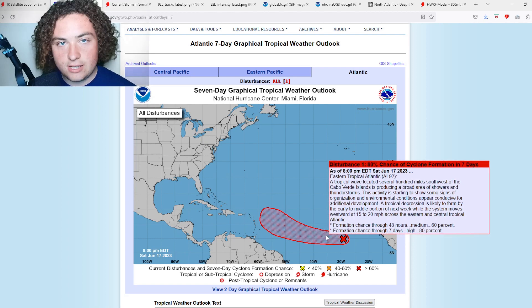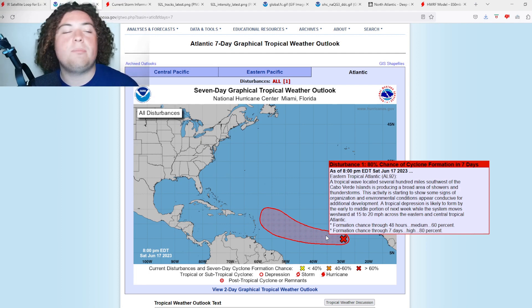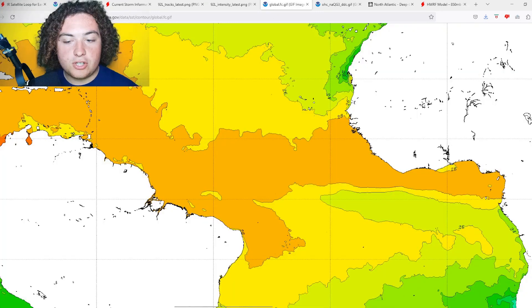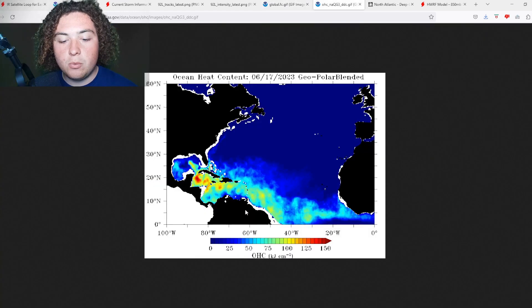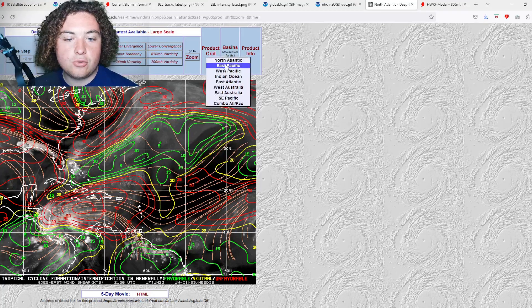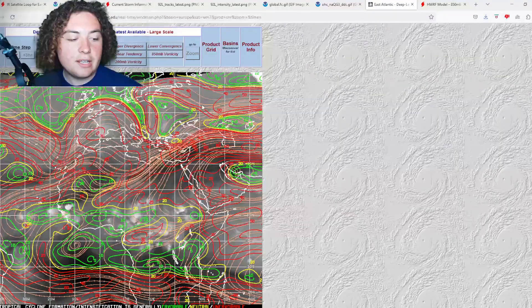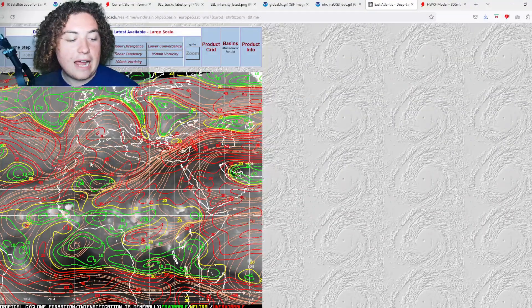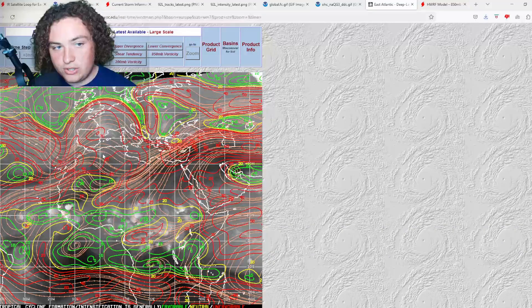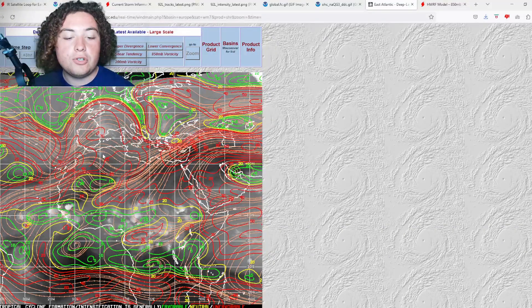Tonight is really going to be key — the quicker this system develops, the more time it has to organize and strengthen. It has plenty of warm water, 28-plus degrees Celsius, plenty of ocean heat content once it gets to the western part of the main development region. And the wind shear where it will be intercepting right now in the eastern Atlantic — there's not really that much shear. So if it can capitalize on all of this, it will absolutely do something.